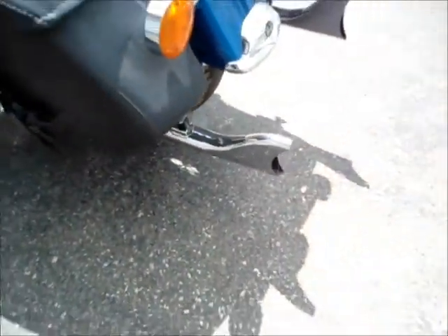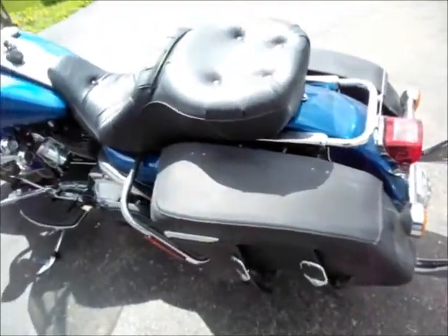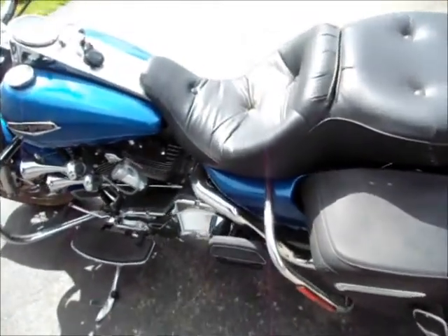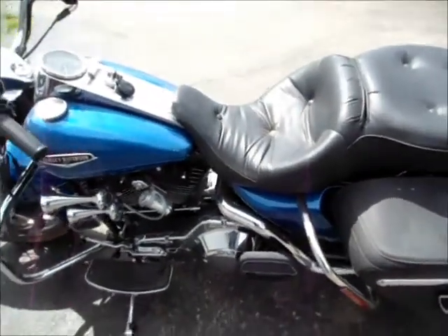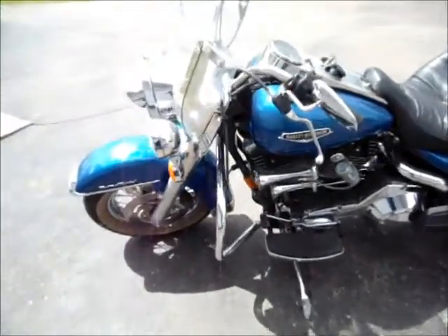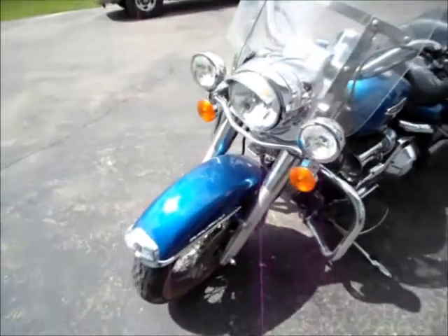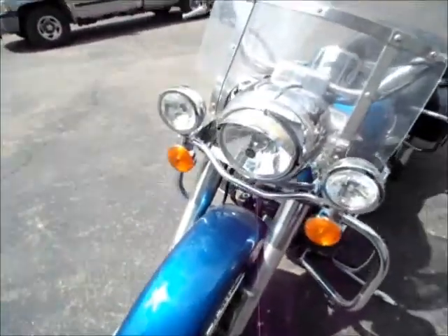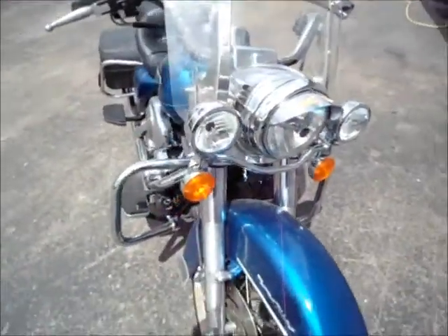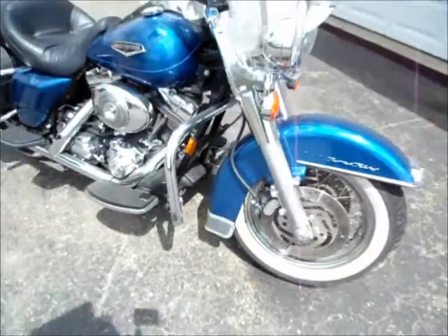It has a power command, air pump, and air upgrade. It has an extra filter and transmission fluid with it. This is a nice looking bike with only 11,419 miles and well taken care of.